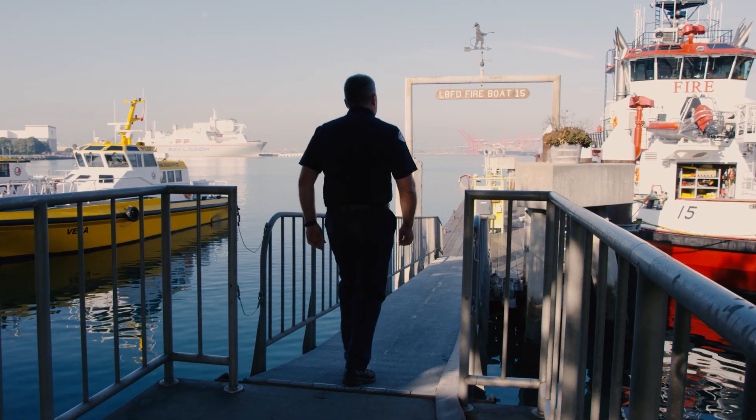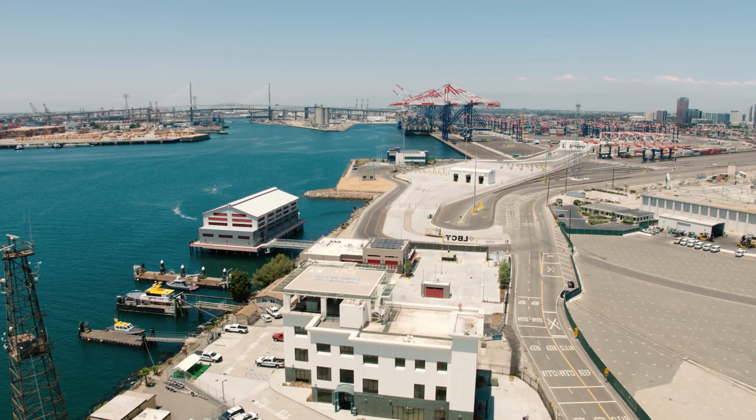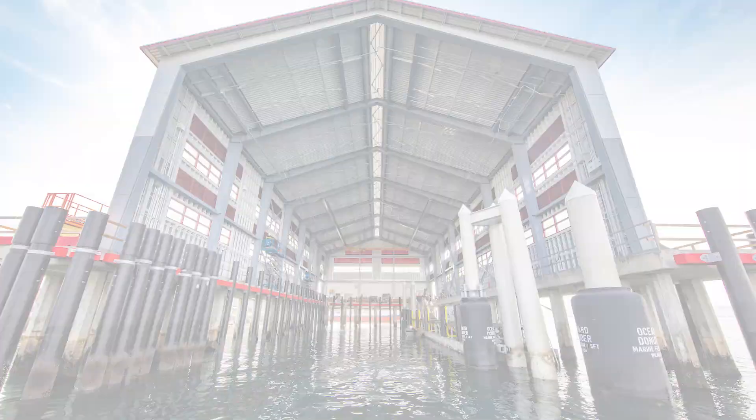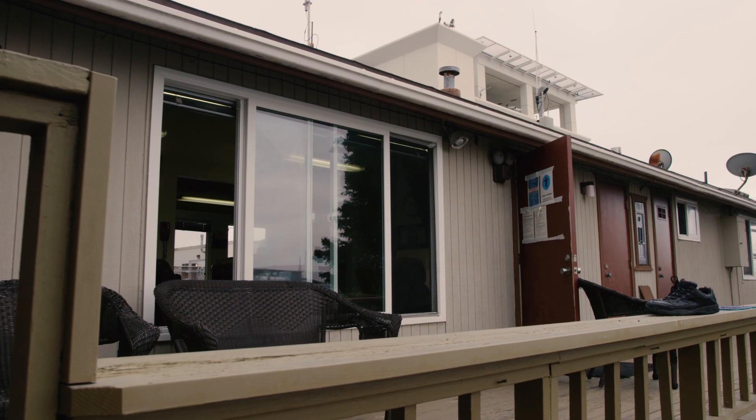The engine joins Vigilance, the high-performance fireboat that's also berthed at the new 20,000 square foot facility. This new station, complete with a covered boat bay — a first in port history — replaces a near 40-year-old mobile structure.